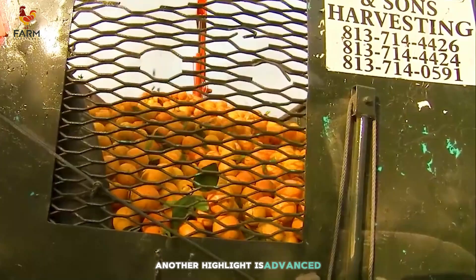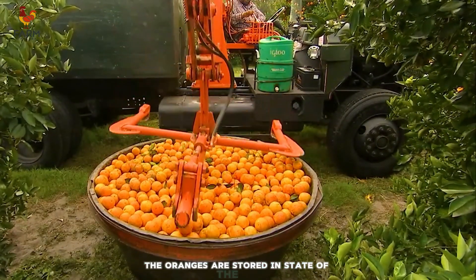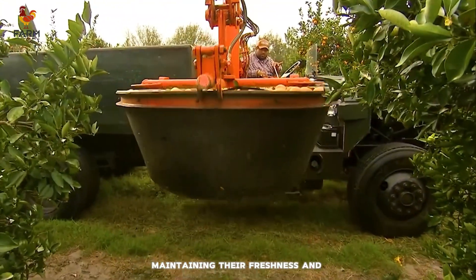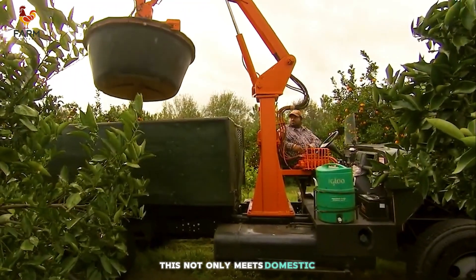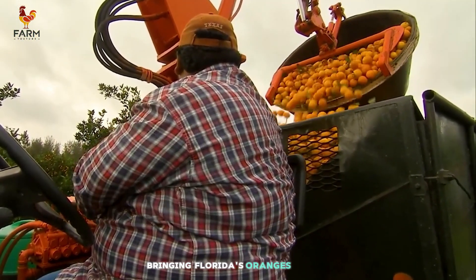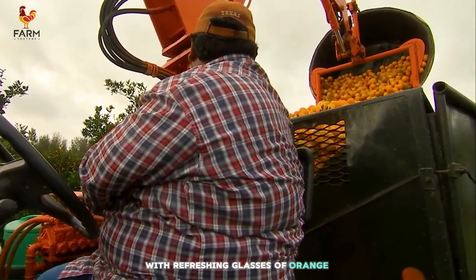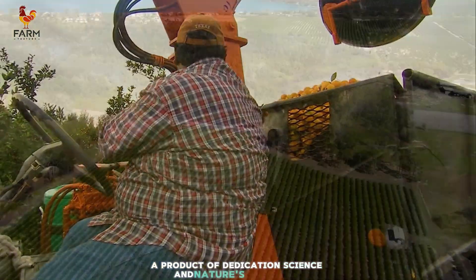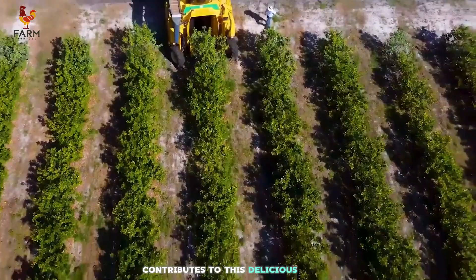Another highlight is advanced preservation technology. After packaging, the oranges are stored in state-of-the-art cold storage facilities, maintaining their freshness and nutritional value for extended periods. This not only meets domestic demand but also supports exports, bringing Florida's oranges to the world. The journey concludes with refreshing glasses of orange juice — a product of dedication, science, and nature's generosity. It's amazing to see how every small step contributes to this delicious result.